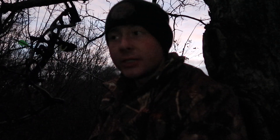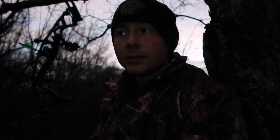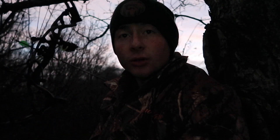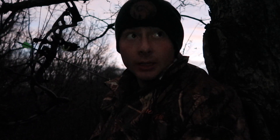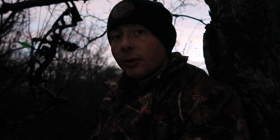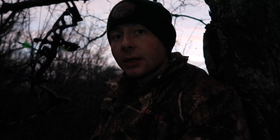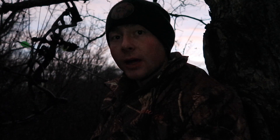We are up in the tree stand. It's the following weekend from our last hunt and it has cooled down quite a bit since the last two days. My dad is out in the blind right now, so we've got two people out here. Hopefully we can see a lot this morning. Fingers crossed one of us can get one.